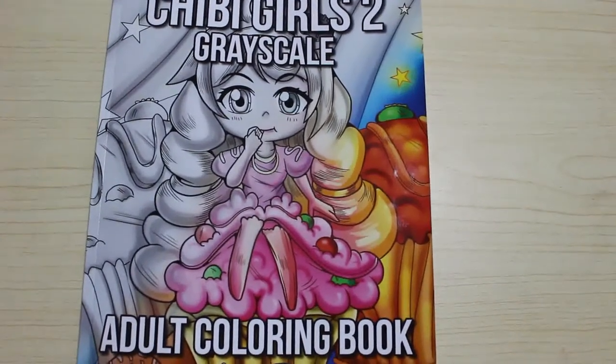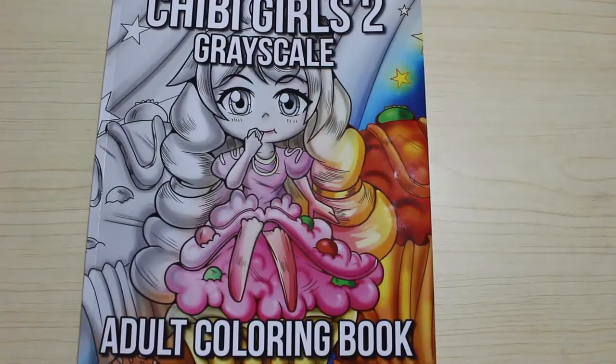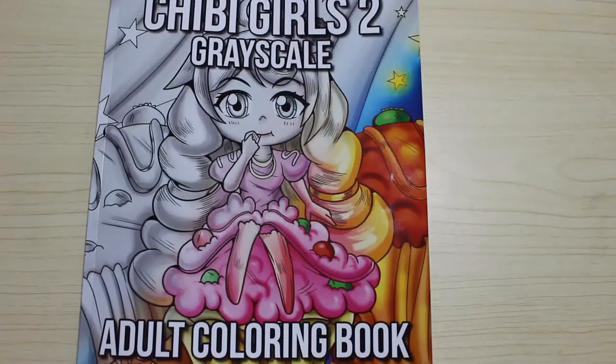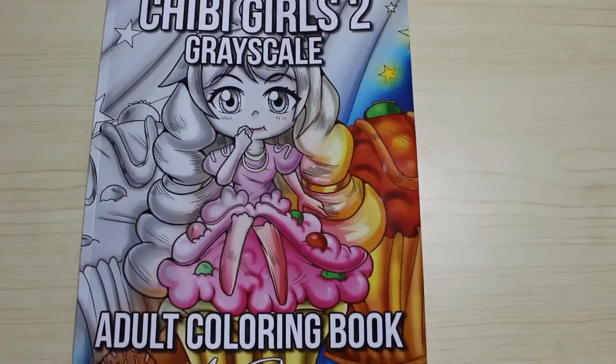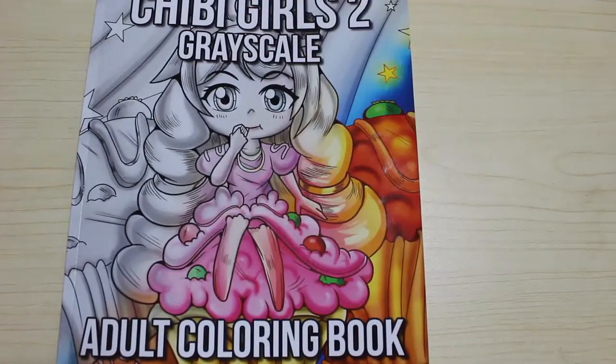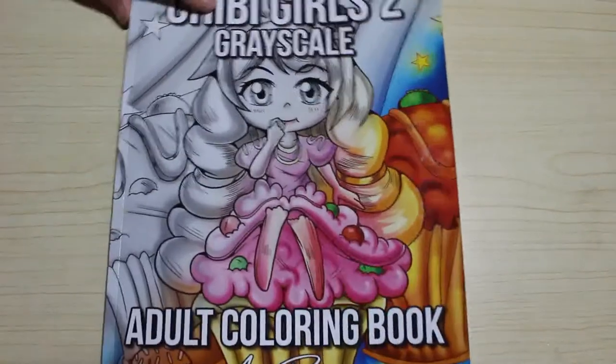Hi everyone, it's Andrea, welcome back to the channel. I'm just going to do a quick flip through of a new book I've got here — I'm sure you've seen it, but just in case, it's Chibi Girls 2 Grayscale by Ava Brand. I've seen some of these books on various YouTube channels, so I thought I'd order one. I ordered book two because it's the grayscale version, and I can't find book one in grayscale, but I'd probably get it anyway if I like coloring in this one. So I thought we would have a look — here's the front and here's the back.